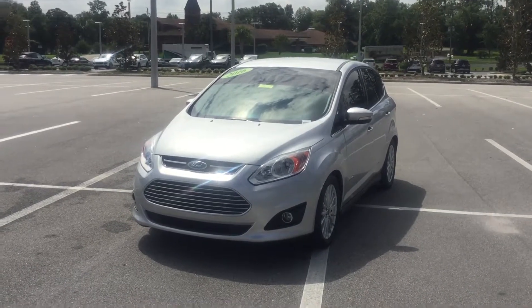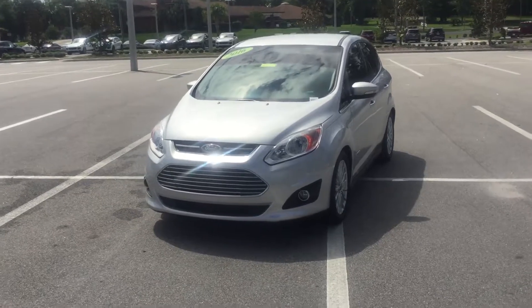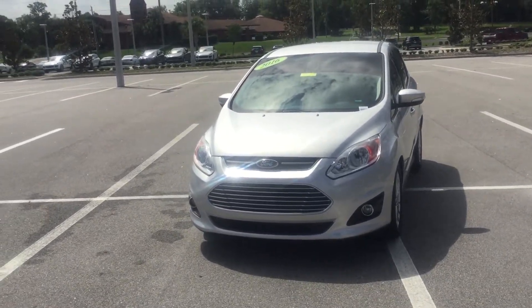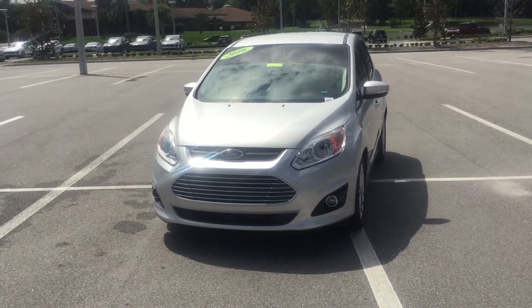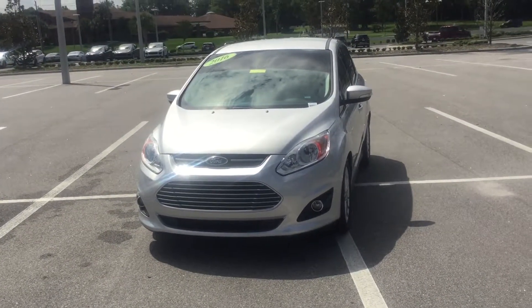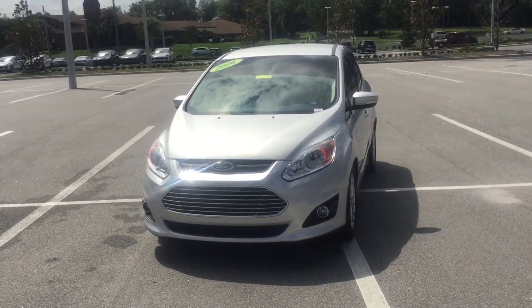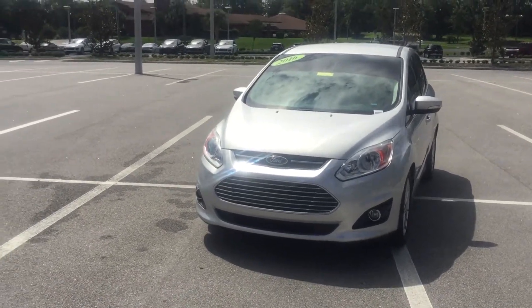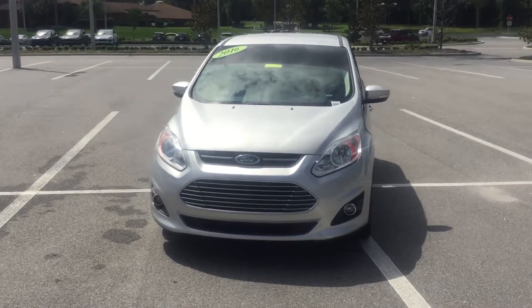As you can see in front of me is a 2016 Ford C-Max Hybrid SEL. This vehicle definitely gets good fuel economy — about 36 miles to the gallon in the city and 41 miles to the gallon on the highway, which is very exceptional.